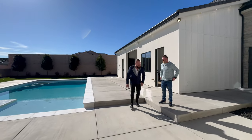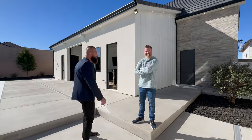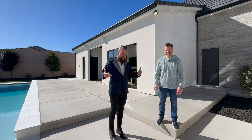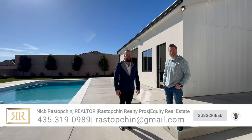Devin, thank you so much for taking the time to show us around — we truly appreciate it. If anybody out there is looking to build a home with SNS Homes, get in touch with us and we'd love to make it happen.